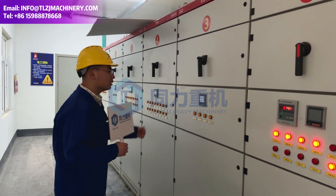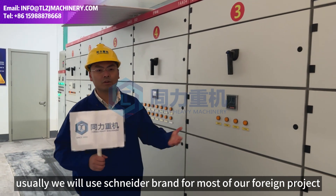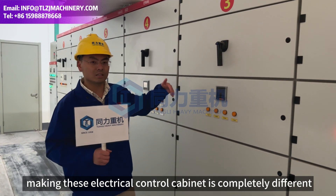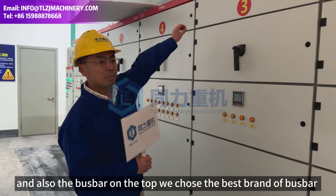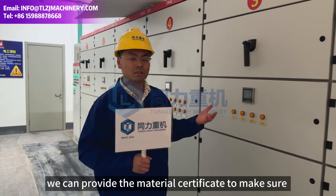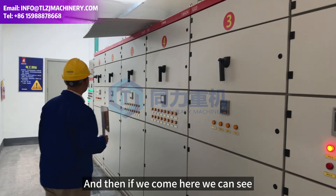The selection of electric components is very crucial. We use Schneider brand for most of our foreign projects. If you use some very low-quality Chinese brand, the cost of making this electric cabinet is completely different. Also, the bus bars on the top — we choose the best brand of bus bars, meaning the coppers. We can even provide the material certificate to make sure that the quality of the bus bar is top of the line.